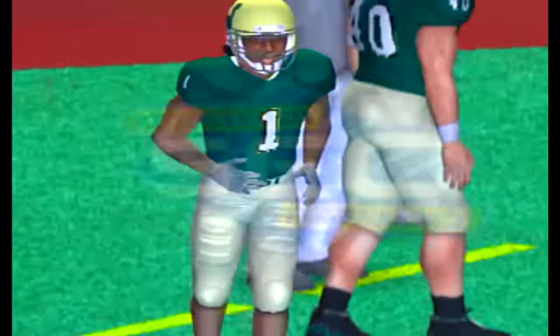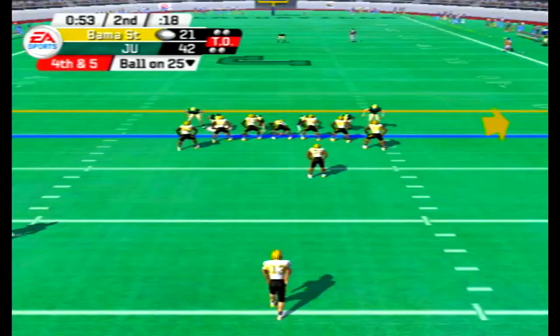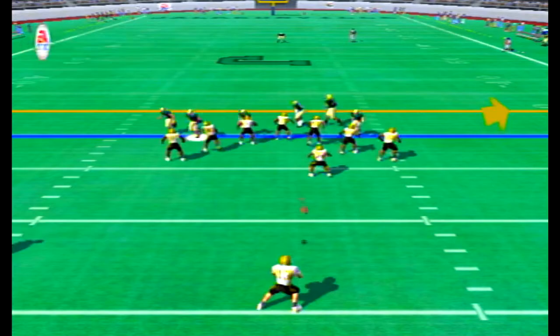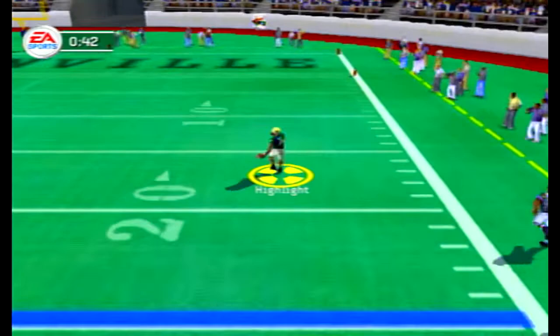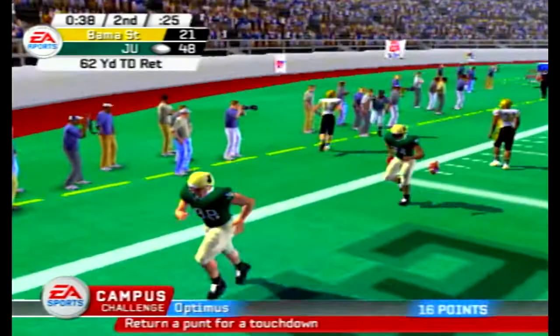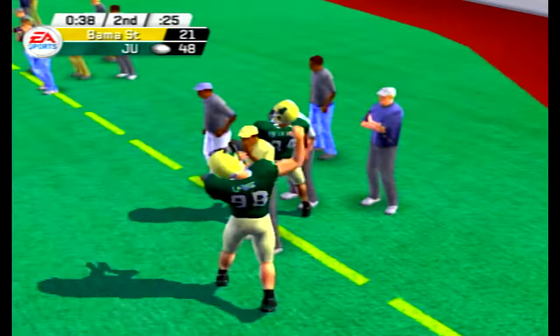Hornets punting on fourth and five with 53 seconds left in the first half. Mr. Highlight back at the 35-yard line — Highlight runs right side and there is not a man in sight. He disrespects them, literally walking into the end zone — a 62-yard punt return for a score! That's his second return for a touchdown this game, his third total TD today, after a receiving touchdown earlier.